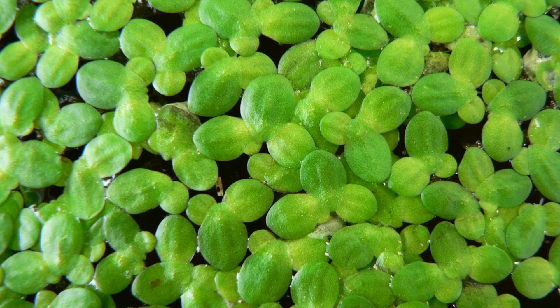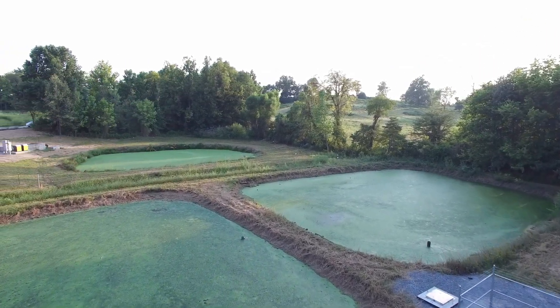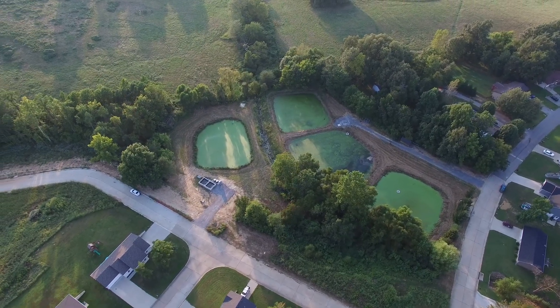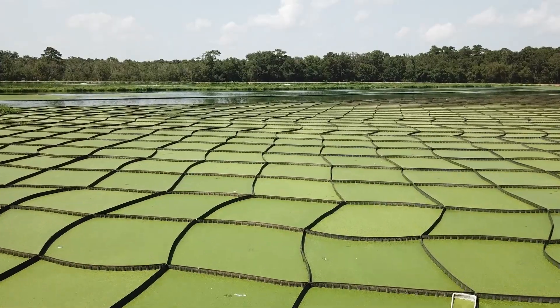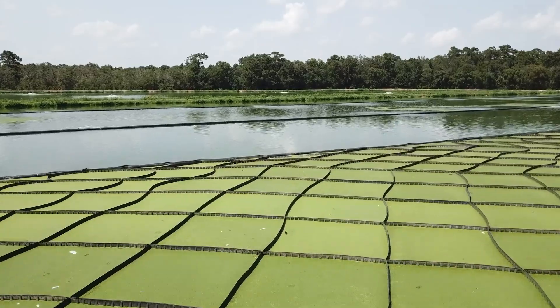Duckweed can also lower dissolved oxygen levels in the pond — not only because it prevents algae from growing, which would otherwise photosynthesize and add oxygen to the water, but also because duckweed covers the pond and stops sunlight from penetrating the water column. Additionally, duckweed prevents surface transfer where wind action dissolves oxygen into the water. A lot of facultative lagoons rely on wind hitting the surface to transfer atmospheric oxygen into dissolved oxygen. When you have duckweed, that happens less. So if you have a dissolved oxygen limit, duckweed can be problematic in helping you meet it.